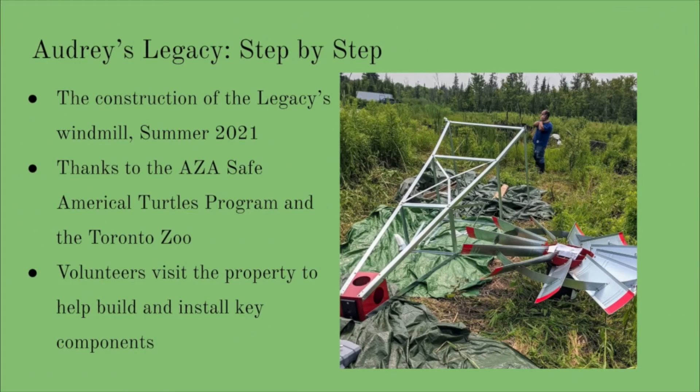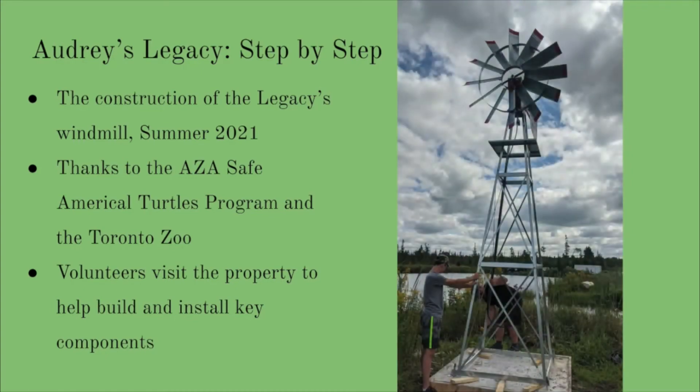2021 was the very beginning of Audrey's Legacy becoming a reality. Since then, we have been so fortunate to have many organizations and people come to bat for this dream. This summer, with the help of the ASA Safe American Turtles program and the Toronto Zoo, we were able to construct one of the larger items needed for the completion of Audrey's Legacy: the windmill. Since Audrey's Legacy is completely off-grid, the windmill is responsible for pumping oxygen into the water. This helps in their daily lives as well as helping them to burrow through the colder Canadian months.